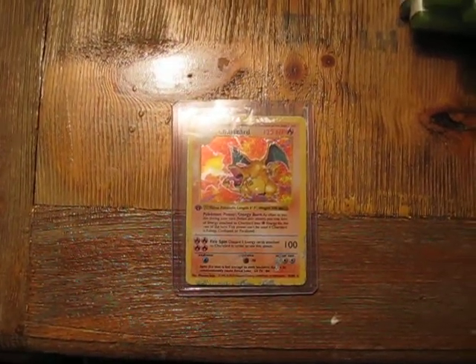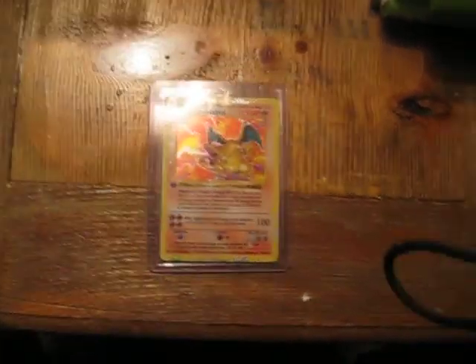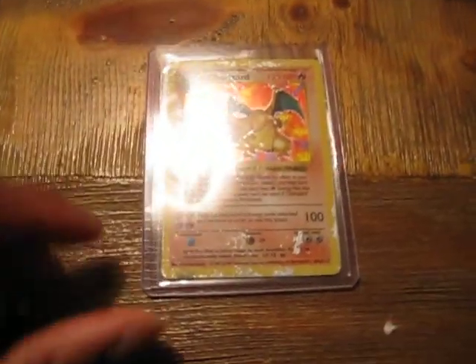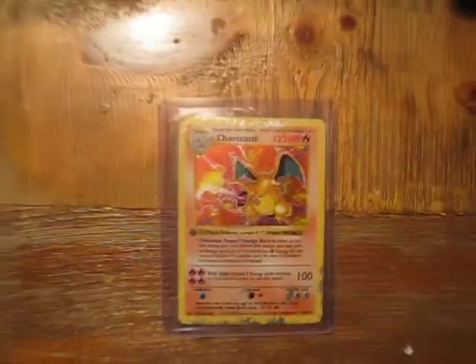I kind of want to make a second video to get a close-up on Charizard. Sorry, there's a glare right there — I don't know how it got right there. Put it back on like that, yeah.